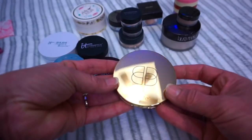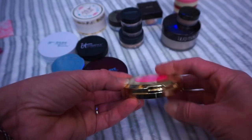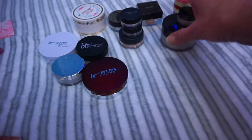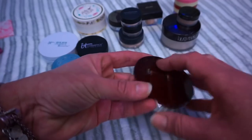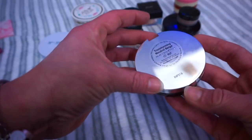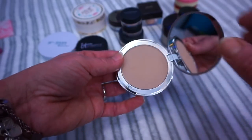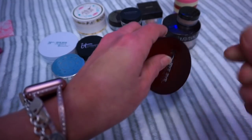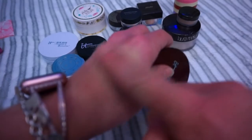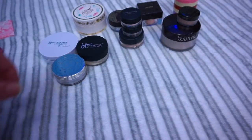The next one is the Tarte Double Duty. This is the Confidence — this is actually a foundation, so it's in the wrong drawer. I'm going to move this over to my foundation drawer because it's not a setting powder. The next one is the It Cosmetics Baba Redness. I don't notice that this really helps with my redness — I don't see a big difference. Looking at it more, it seems like it might be a foundation too — it says transforming neutral beige. So I'm going to move this into the foundation drawer as well because it looks more like a foundation to me.